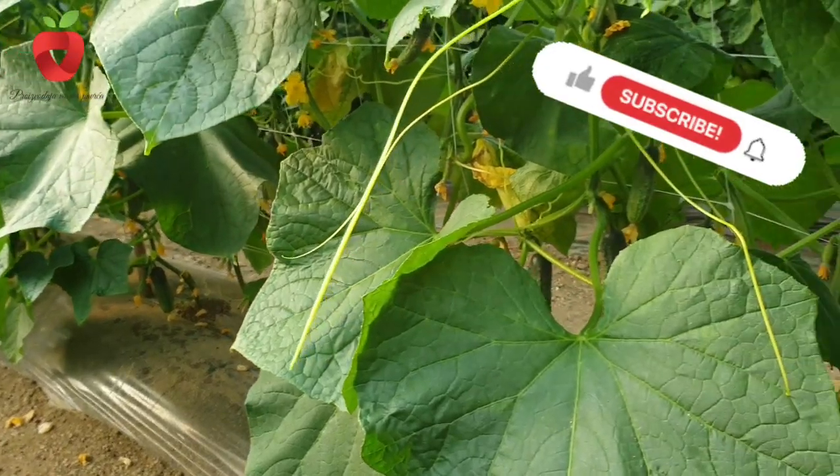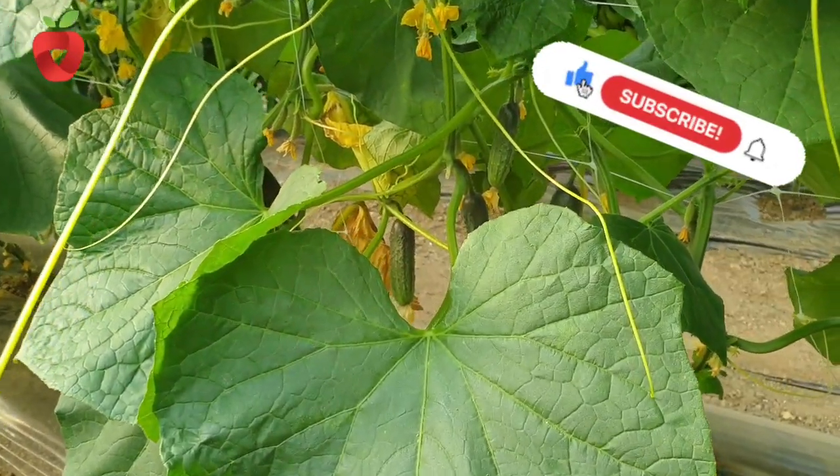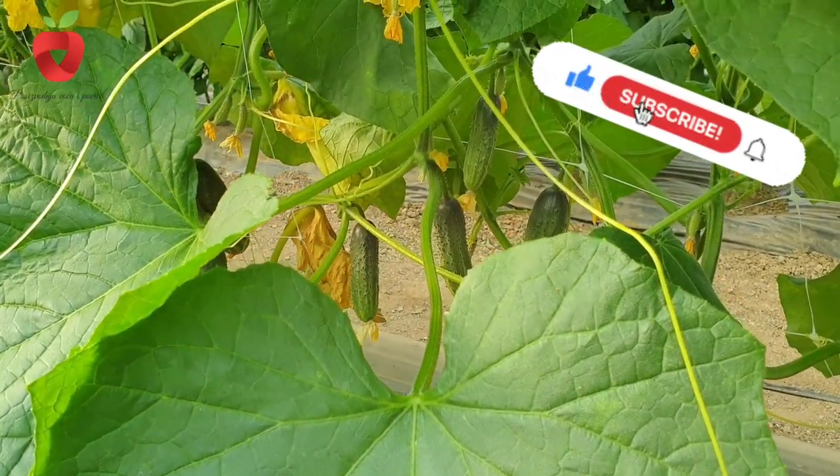In today's video we will share all the important information about growing cucumbers with you.